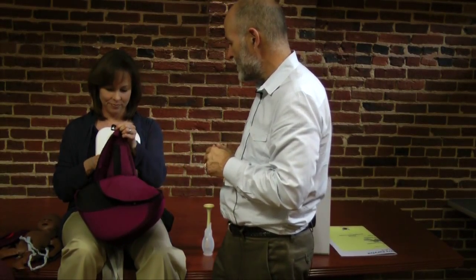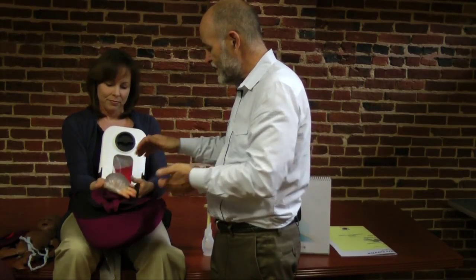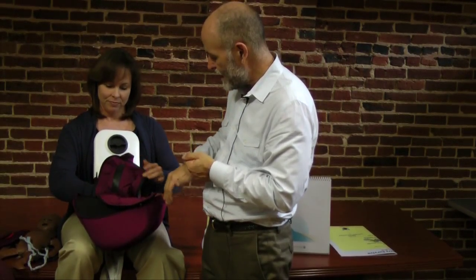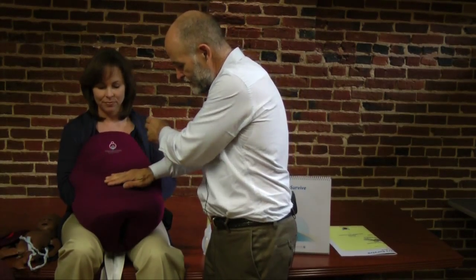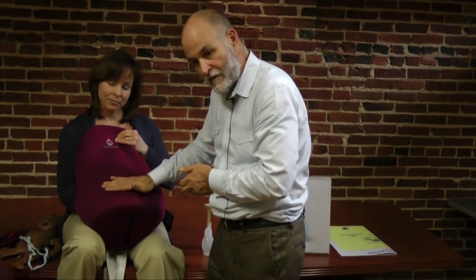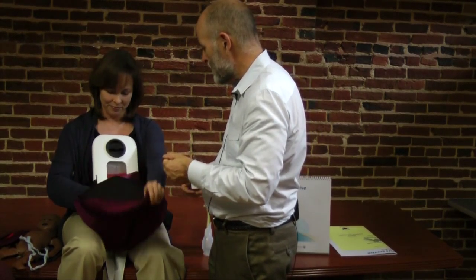Behind the uterus there's a balloon, and this balloon allows Sherry to squeeze one side so that through the uterus and the skin you can see that the uterus is firm — that's the way it's supposed to be after a birth.